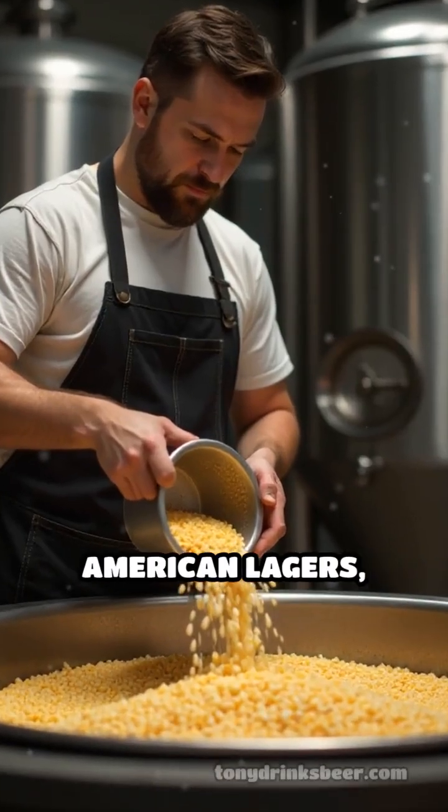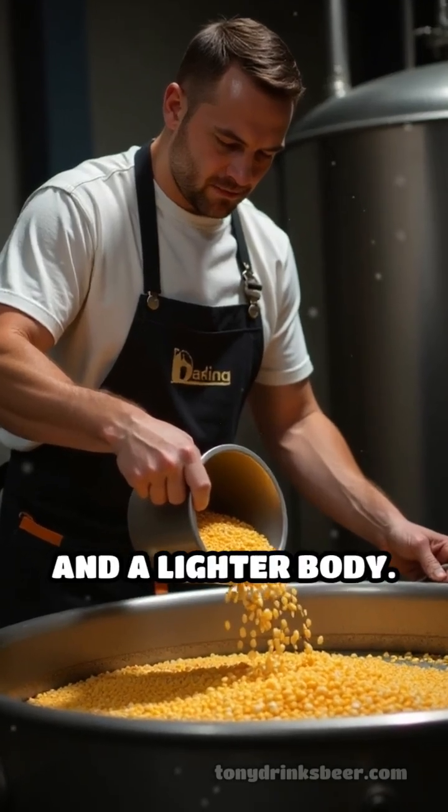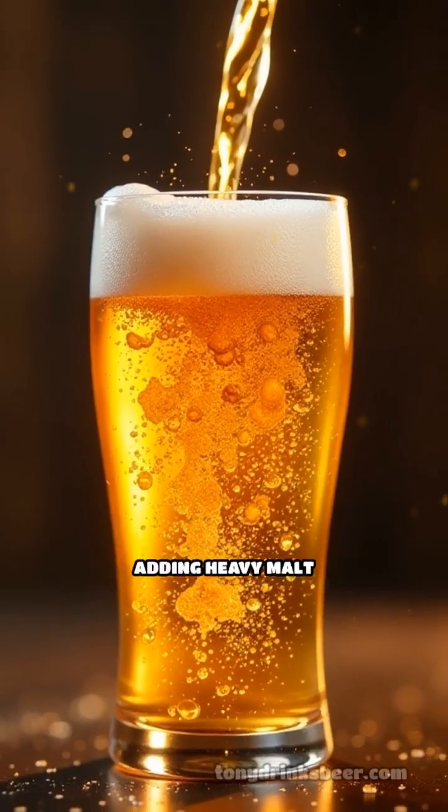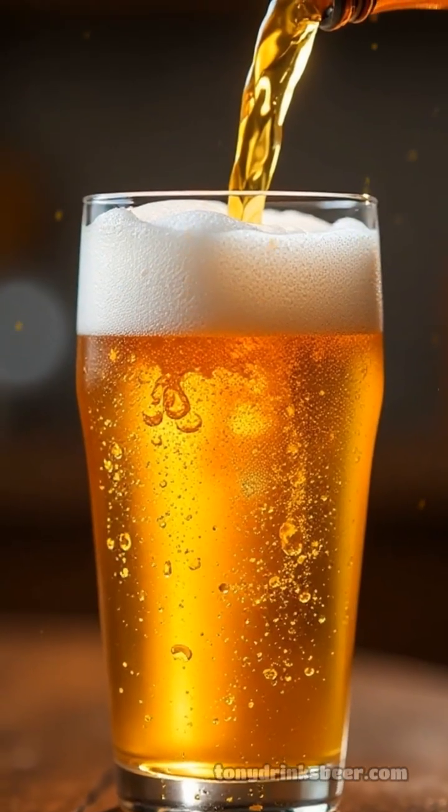Corn and rice are classic adjuncts in American lagers, prized for creating a clean, smooth character and a lighter body. They provide fermentable sugars without adding heavy malt flavors, making the beer more approachable and refreshing.